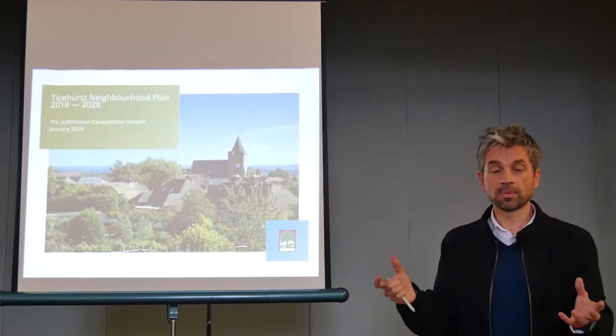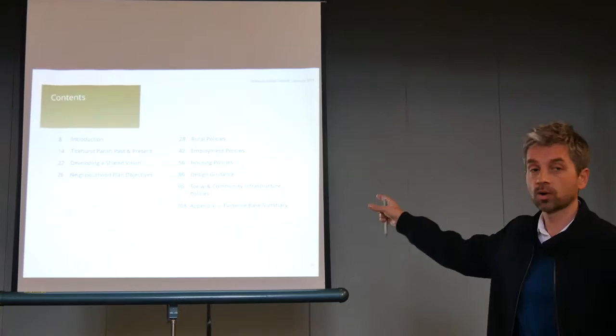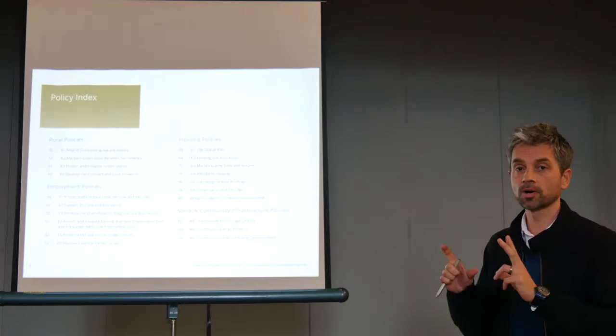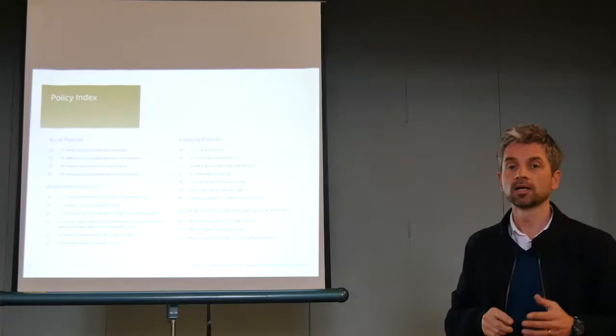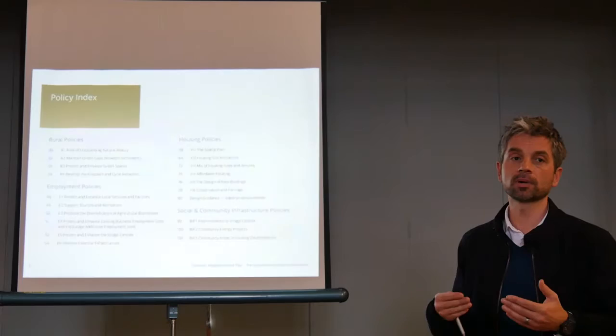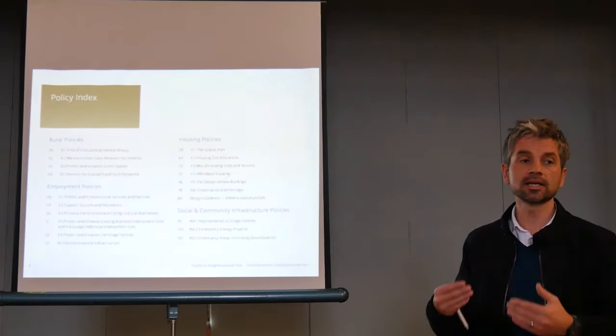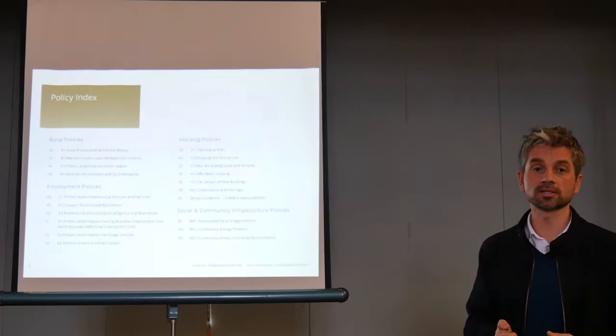What I'm going to do now is whiz through the plan itself pretty much page by page. It's quite a chunky document — it goes over 100 pages. Page 6 gives you the four key components: rural policies, employment policies, housing, and social and community. A steering group member mentioned to me just this morning how much employment matters in Tyshurst — it's a working parish. There's a high number of people employed here, and the plan is keen to support that. It shouldn't become a dormitory place where people live but don't work.